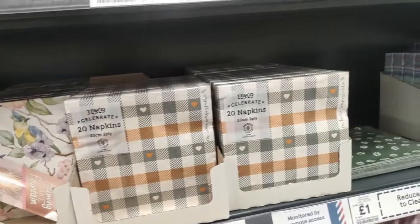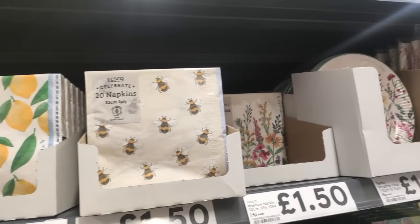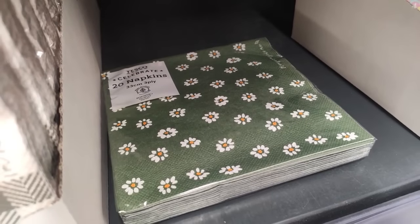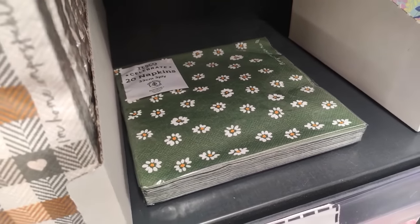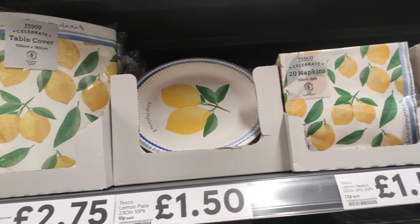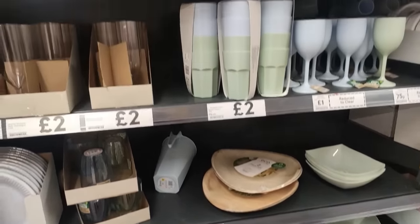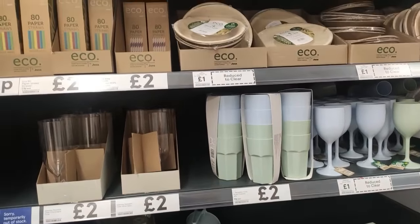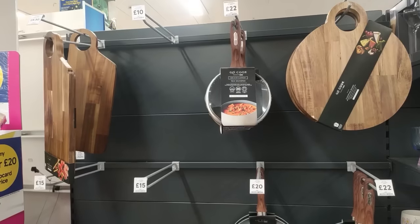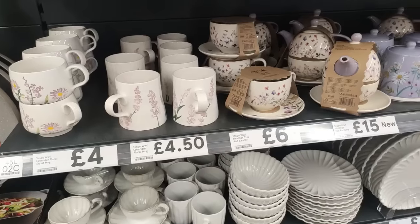They had lots of picnic and barbecue wear stuff as well - gorgeous napkins, so many gorgeous napkins. They didn't have lots of the plate sets in my Tesco, but if you can get the matching plates in yours, you could have really lovely stuff for your barbecue or an afternoon tea. I have to admit when I went on Saturday I felt like the store was a little bit picked over - some parts were a little bit messy with things out of place - but still had loads of nice things.